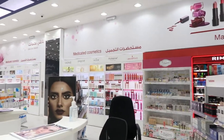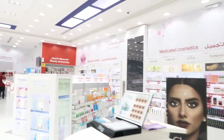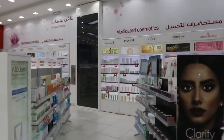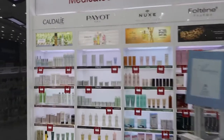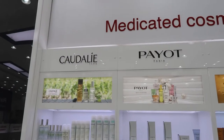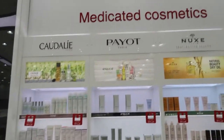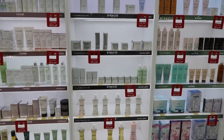They have some skincare items all around. So let's start from the skincare because this is my favorite section — the medicated cosmetics. They have Caudalie, they have PayU. Never heard of this before. But they all have a discount on it right now.